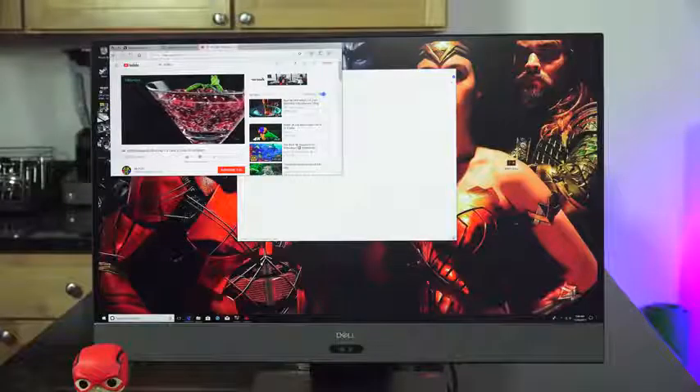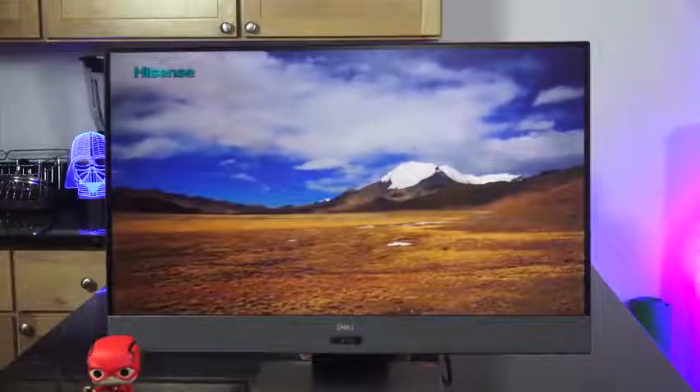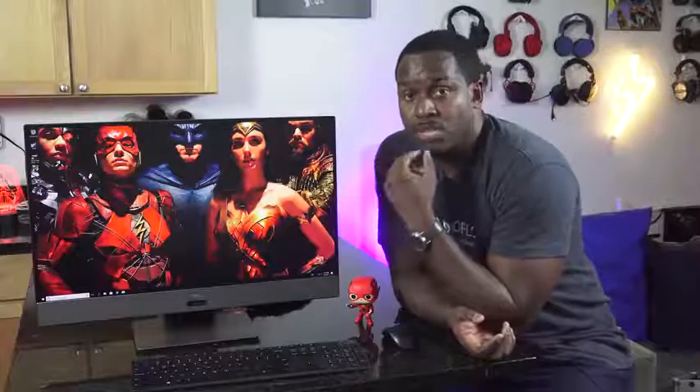This model here — the highest model, the Inspiron 27 7775 — retails for $1,799. I think it's a really good value for something like this. Or you can scale it down all the way to $999 with a Ryzen 5 and RX 560; you're still doing a lot of good, especially for gaming. So there you have it, guys — that is the new Dell Inspiron 27, the best all-in-one on the market.